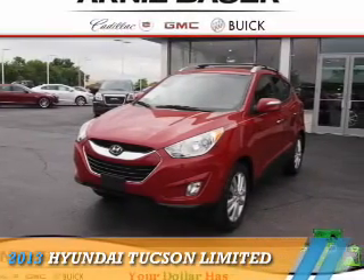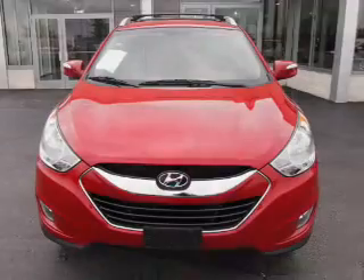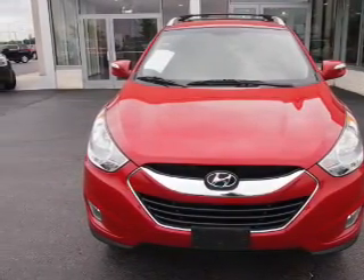Presenting the 2013 Hyundai Tucson. It's powered by front-wheel drive, a 2.4-liter, 4-cylinder engine, and an automatic transmission.